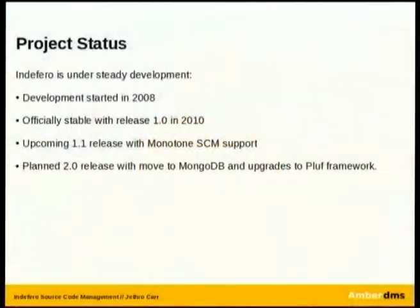The project is under active development, first started in 2008. We started using it at AmberDMS in early 2010. It's stable as of release 1.0, and we've had almost no bugs — we're pretty happy with it. Monotone SCM support is coming in the 1.1 release. There's also a bunch of talk on the mailing list about the 2.0 release — looking at moving to MongoDB among other things — though there's no particular consensus at this stage.